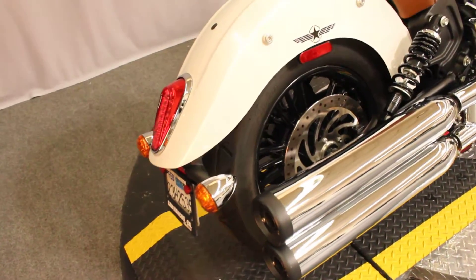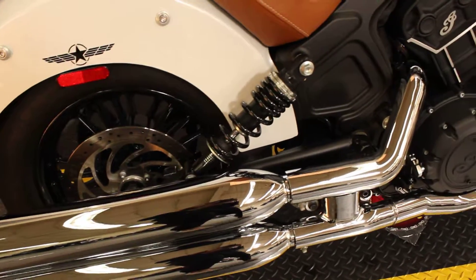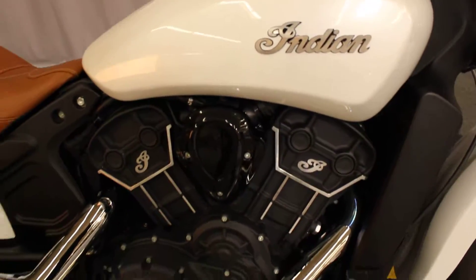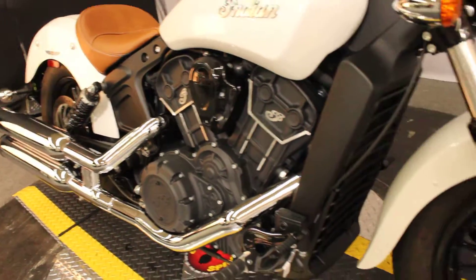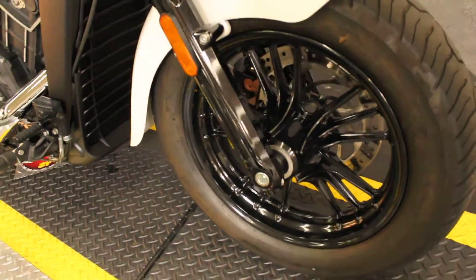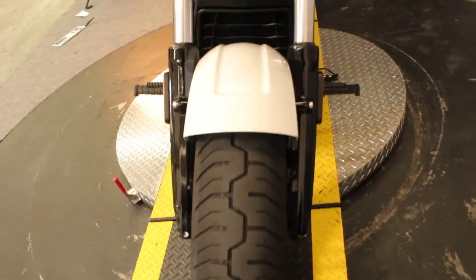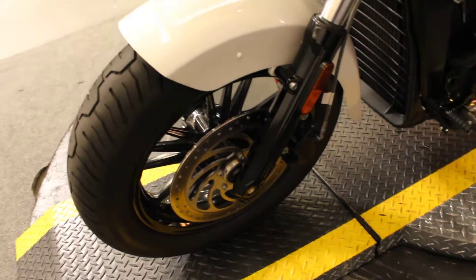Here at Biggs Harley-Davidson we have a 2017 Scout 60 in color white. It's an all blacked out engine as well as blacked out mag wheels. Really good contrast with the white.